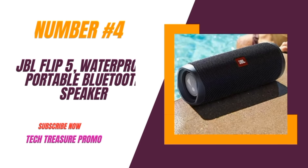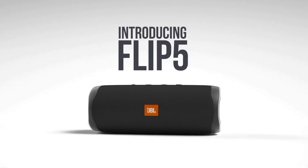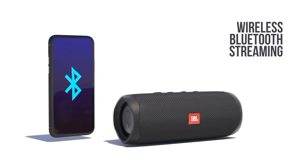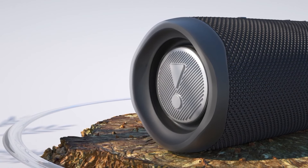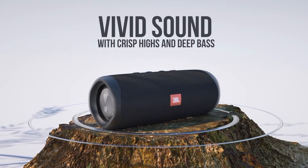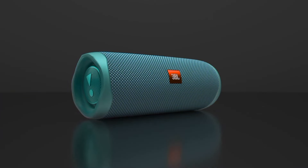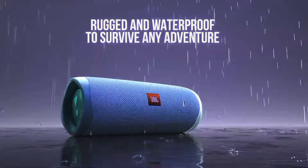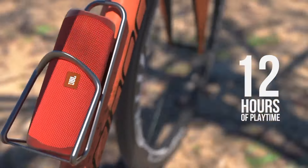Number 4: the JBL Flip 5, a compact yet powerful waterproof Bluetooth speaker. The JBL Flip 5 offers seamless wireless Bluetooth streaming — connect your devices effortlessly and enjoy your favorite tunes without any interruptions. With up to 12 hours of playtime, the Flip 5 ensures your music keeps playing all day long, with no need to worry about frequent recharging.